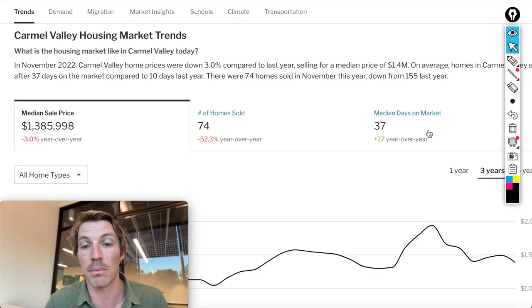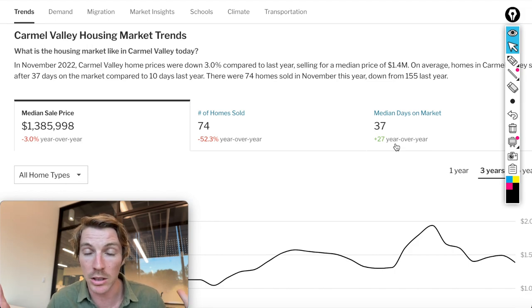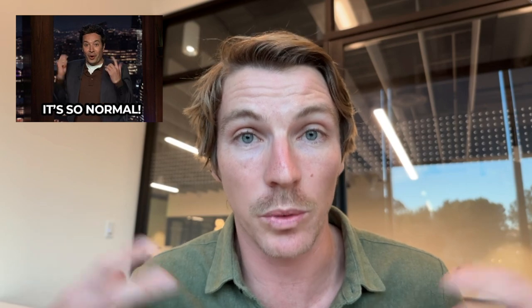The median days on market is about 37 days, which is up about 27 days year over year. This time last year we were in a completely bonkers market — things were selling in less than a week. So things are stabilizing and going back to a very sustainable and normal market. As a real estate professional, I love to see that. There's plenty of opportunity for both buyers and sellers.